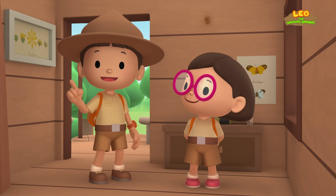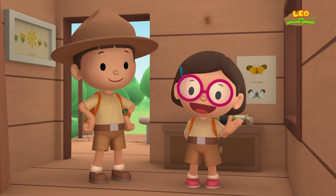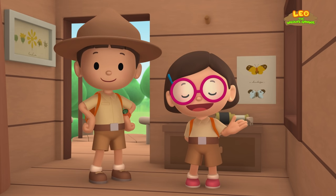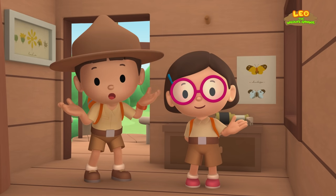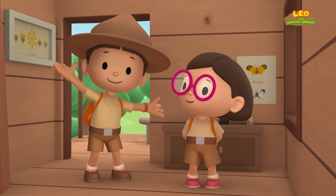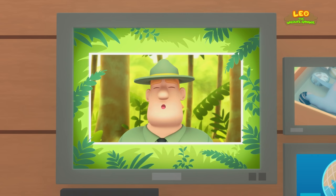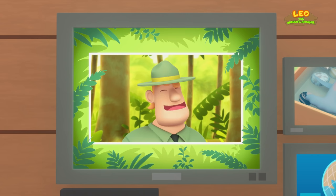We found a young scalloped hammerhead shark in our garden. We learned that scalloped hammerhead sharks come from the tropical waters of the Atlantic, Pacific, and Indian Oceans. So we went to the ocean and brought the young shark back to its home. Good job, children — you did it! You are amazing wildlife rangers!